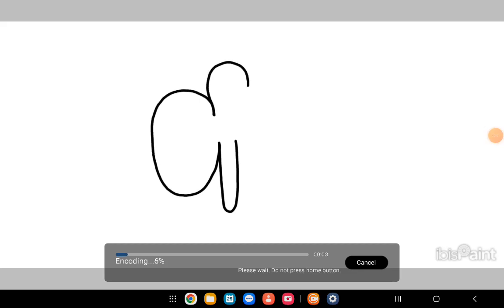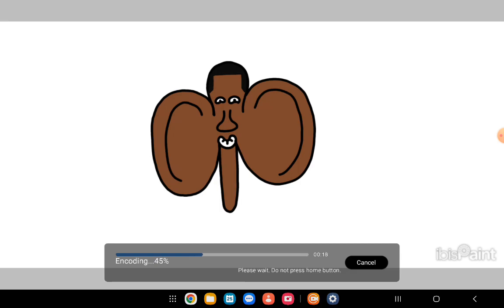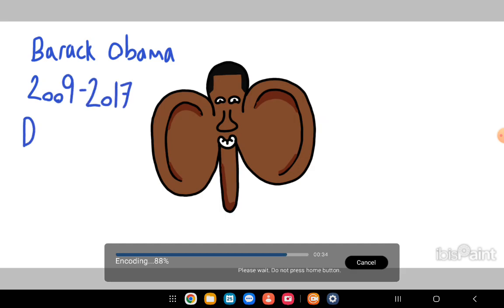Next president is one of my personal favorites — it's Barack Obama. He had pretty large ears and was also a pretty happy man. He had a shorter, pretty stumpy nose and nice hair. He was the first African American president, as you can see right here. I added a lot of shading to his ears because that was his defining feature. Barack Obama, 2009 to 2017, two terms as a Democrat.